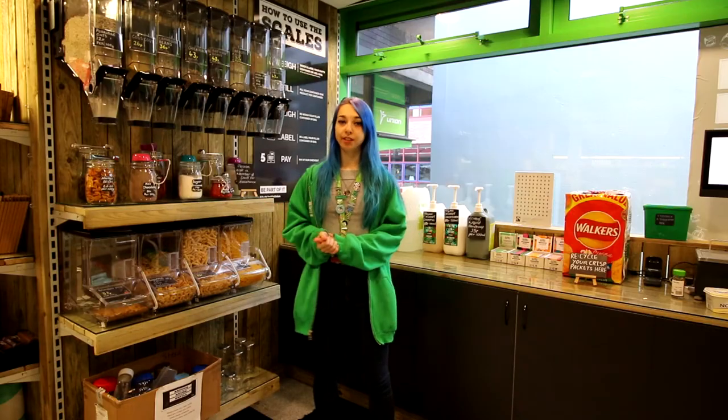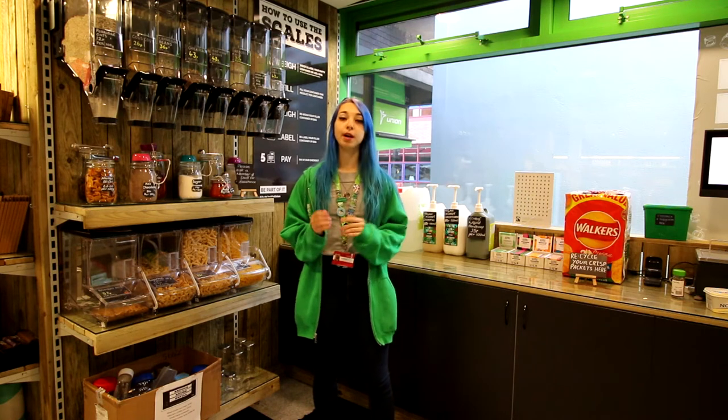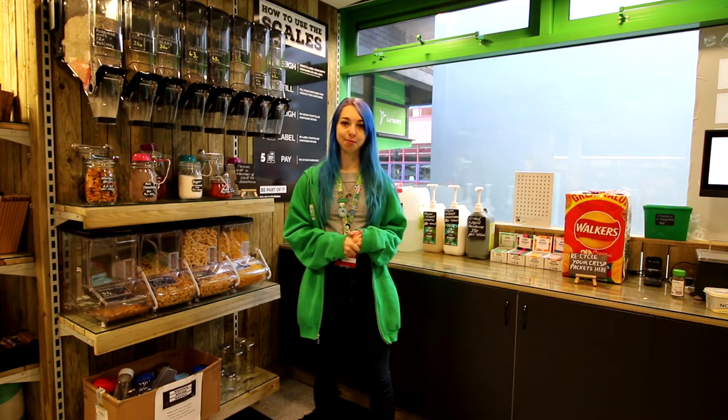We also have our zero waste shop where you can reduce your food and plastic waste by reusing and refilling containers. Let me show you how it's done.